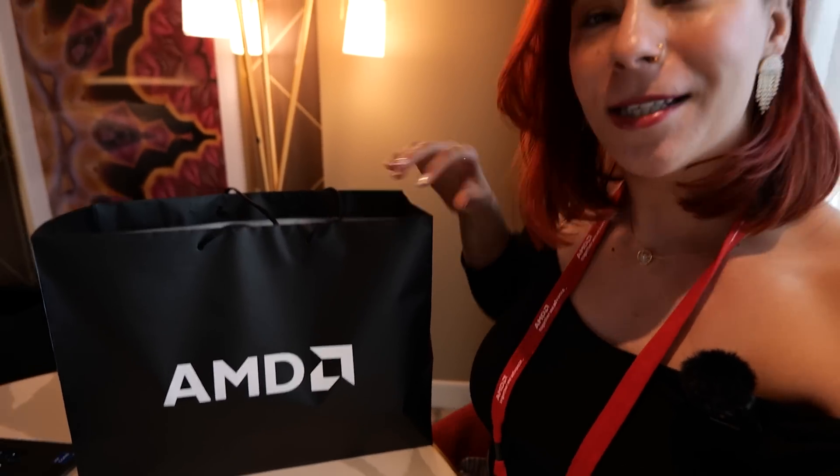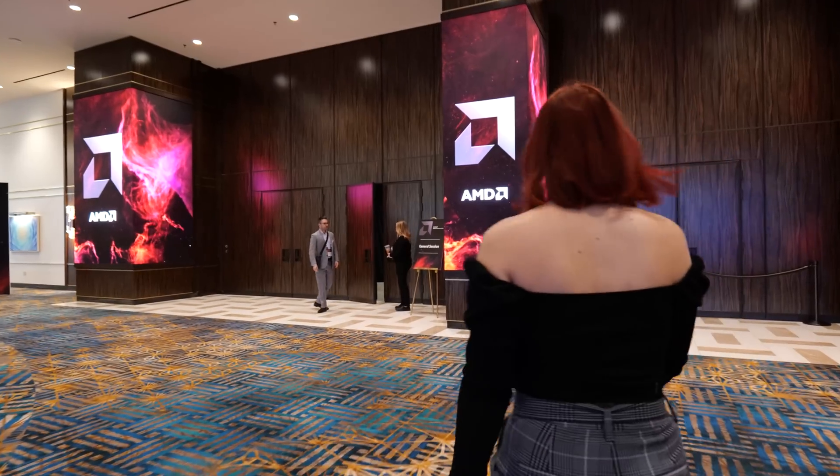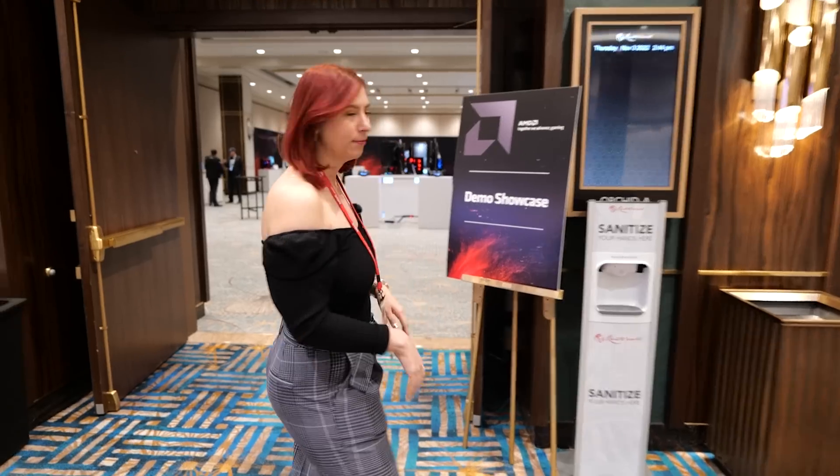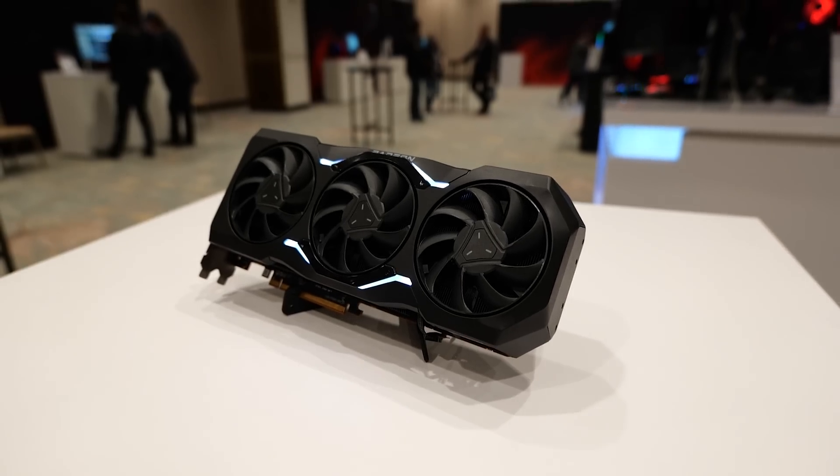What is up guys, welcome back to the channel. This week we are in Las Vegas for an event with AMD — this is the RDNA 3 event, so there's a lot going on today. Josh is also in the background — say hi Josh. Let's go see everything that's going on today; we just got done watching the keynotes with AMD. Let's go inside and take a closer look at all the GPUs.